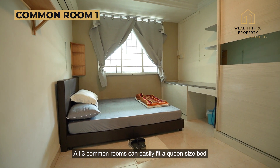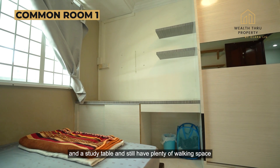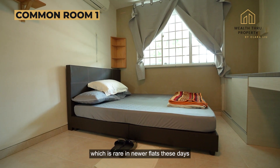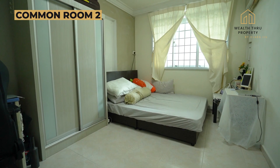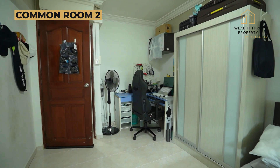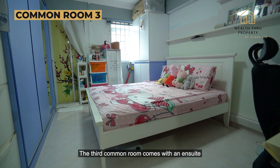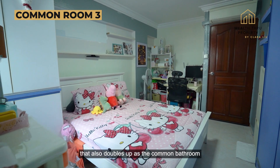All three common rooms can easily fit a queen-size bed and a study table and still have plenty of walking space, which is rare in newer flats these days. The third common room comes with an ensuite that also doubles up as the common bathroom.